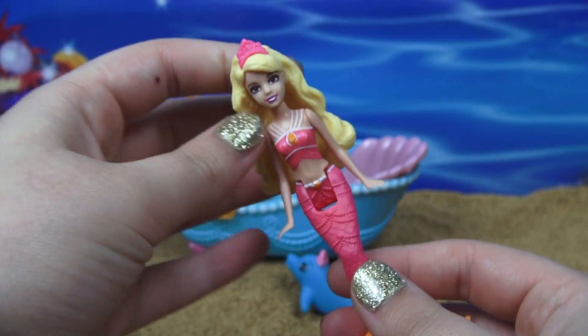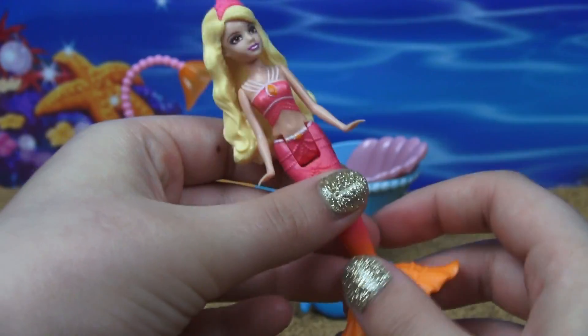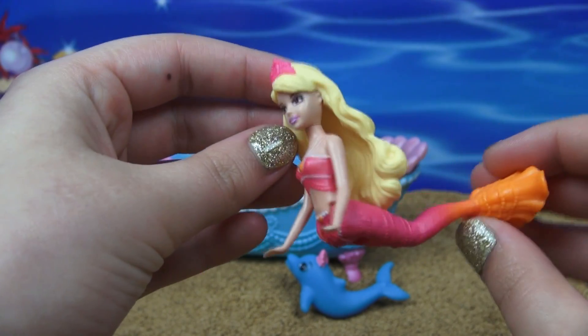She does have some limited range of movement. She can move her head, her arms, and of course her tail, so she can sit down or really do something crazy.